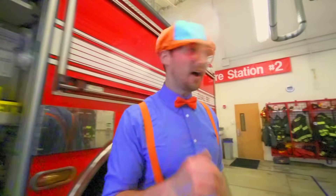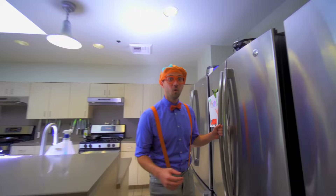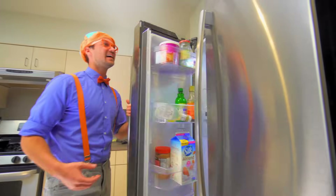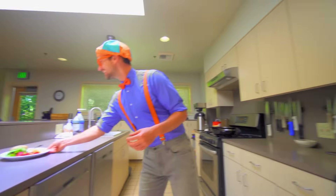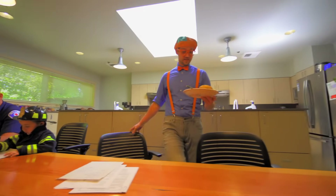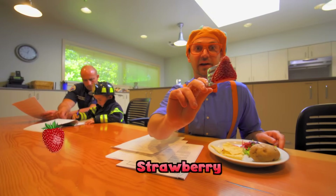Alright, let's go look at the fire station. Now let me show you one of my favorite parts — this is the kitchen! And this is a fridge with a lot of food in it. Firefighters work really long days and nights, so they have to have a kitchen so they can eat and stay nice and healthy. Here's some food: we have some salad, a potato, we even have some chips, and a strawberry. Yum!